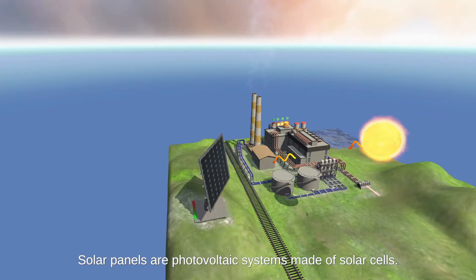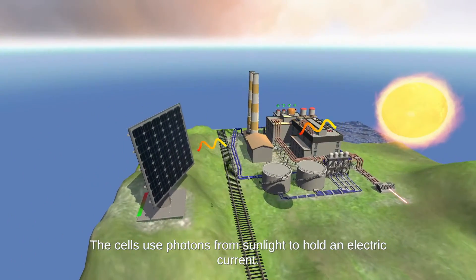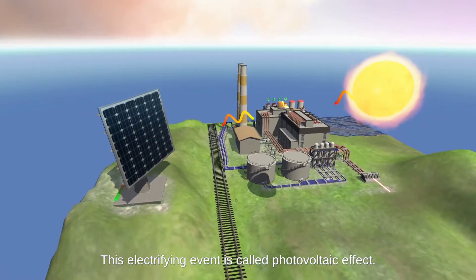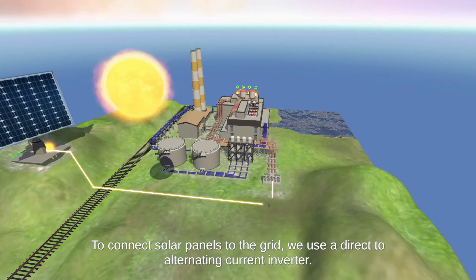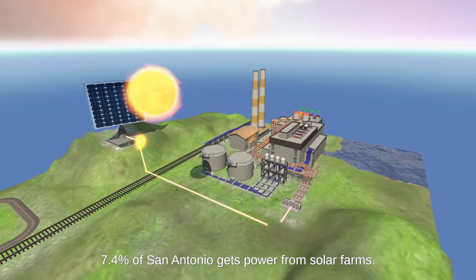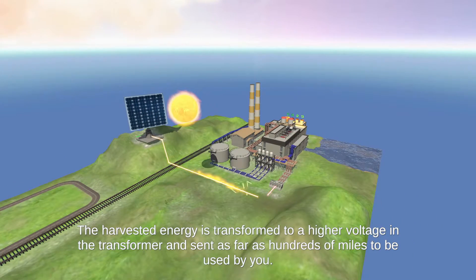Solar panels are photovoltaic systems made of solar cells. The cells use photons from sunlight to hold an electric current. This electrifying event is called the photovoltaic effect. To connect solar panels to the grid, we use a direct-to-alternating current inverter. 7.4% of San Antonio gets its power from solar farms. The harvested energy is transformed to a higher voltage in the transformer and sent as far as hundreds of miles to be used by you.